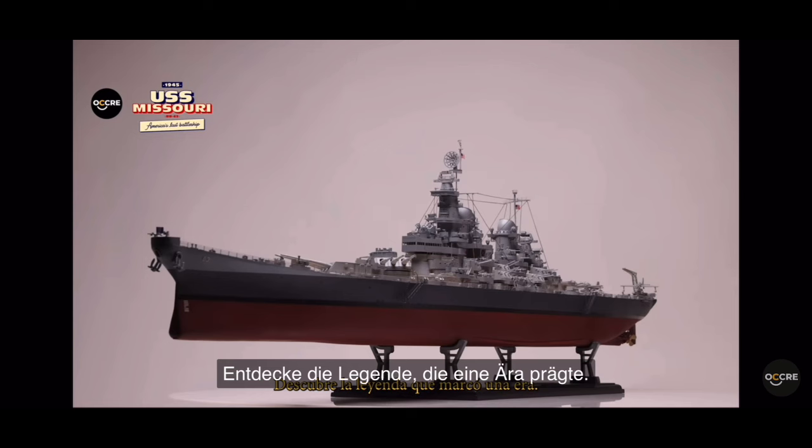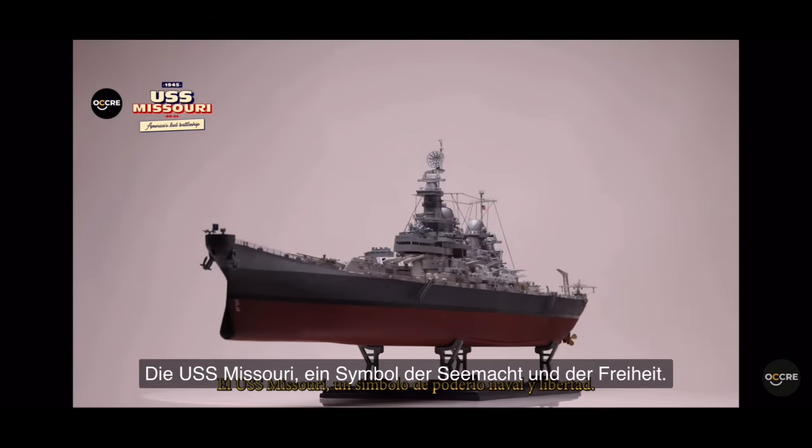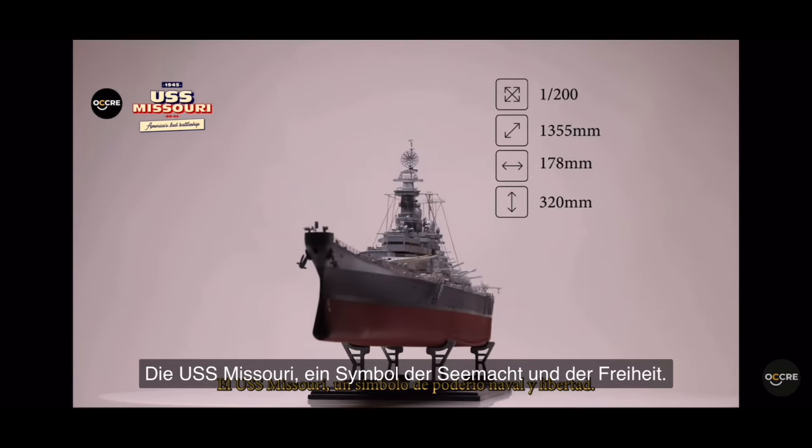Discover the legend that marked an era, the USS Missouri, a symbol of naval power and freedom.